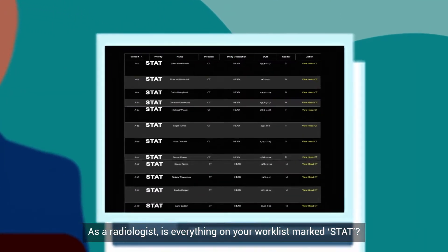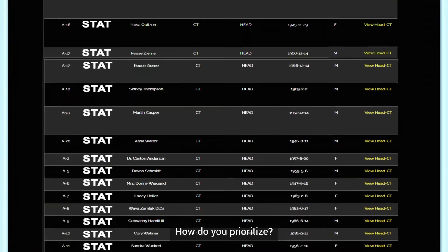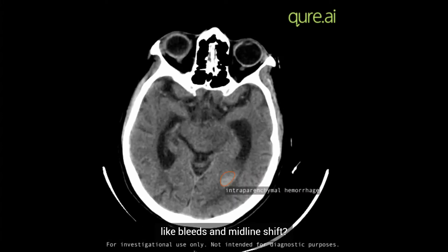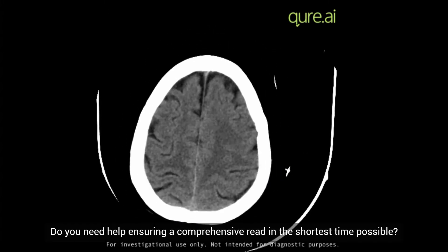As a radiologist, is everything on your work list marked STAT? How do you prioritize? Are you spending too much time measuring the size and extent of findings like bleeds and midline shift? Do you need help ensuring a comprehensive read in the shortest time possible?